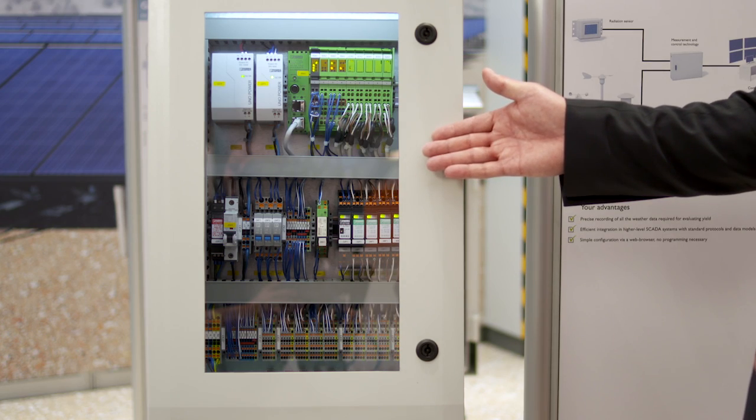For us, solution expertise starts with understanding our customers' applications. We're developing holistic solutions — not only in Germany but internationally — thanks to our network of experienced colleagues in various industries. Our solutions include complete system automation, from terminal blocks to controllers and software, or device connection boxes. We're also happy to organize and coordinate our customers' engineering and international manufacturing. Additional product details and information on our extensive range of products can be found on our website.